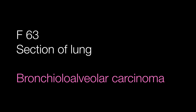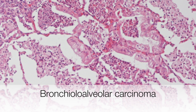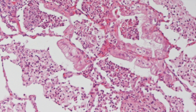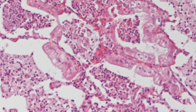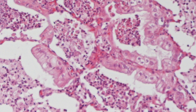This lung mass is a bronchiolo-alveolar carcinoma. The key to making the diagnosis in this case is by looking at the cells lining the alveolar walls. The tumour cells are columnar and use the alveolar walls as a scaffold to grow along, and the tumour is not invading.